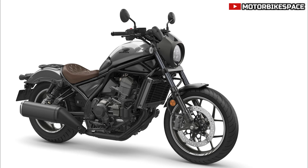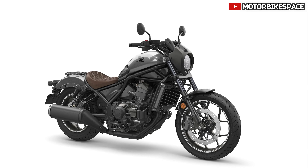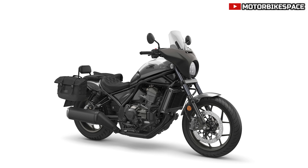A tubular steel frame ensures stability and easy handling. The suspension is adjustable, and powerful brakes enhance safety. Wide tires provide a solid grip.